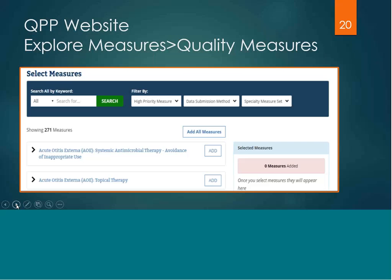If you go to the QPP website and select explore measures, then go to the quality measures, you will find the ability to filter by keyword searches or access those specialty measure sets. Also take note that you can filter by submission method — very important when making your quality measure selection so that you can submit all measures through one submission mechanism. By clicking on the measure name itself, it gives you a drop-down window with the full description of the measure and the measure type, identifying whether it's high priority, patient safety, outcome, etc.